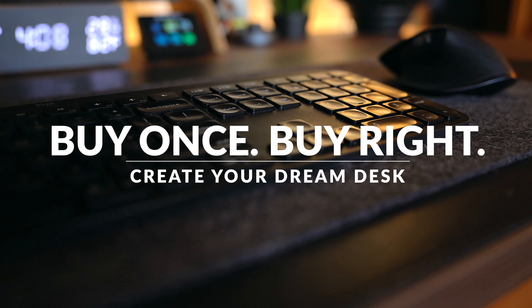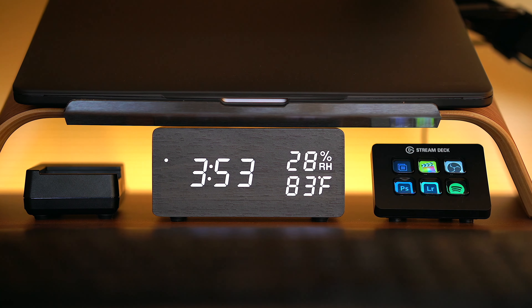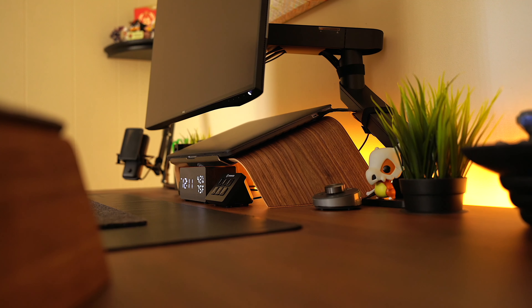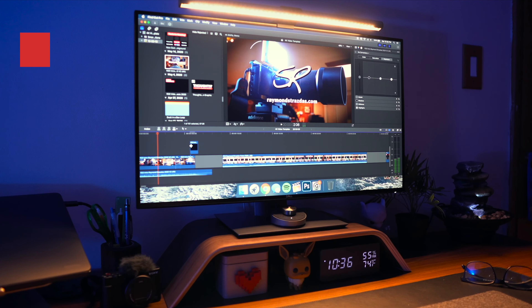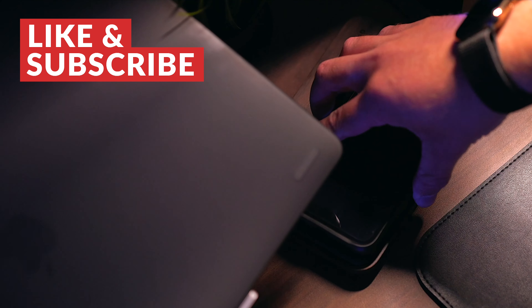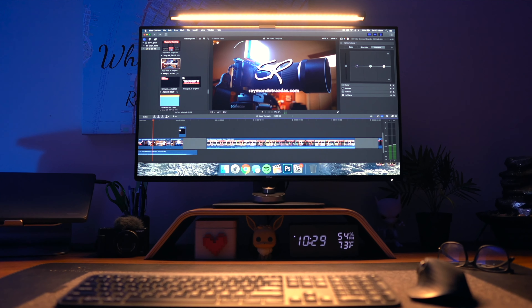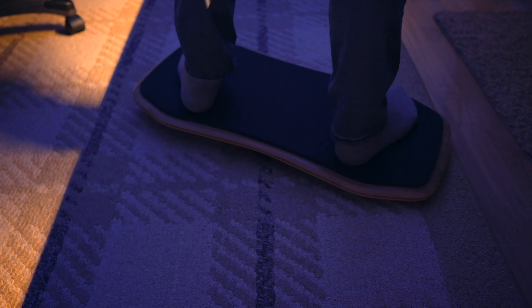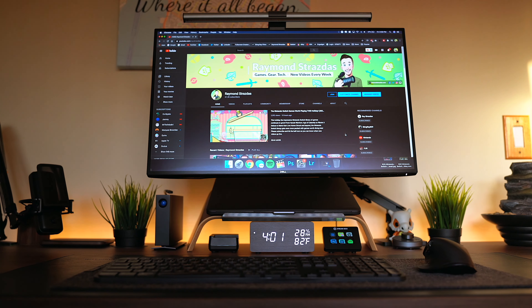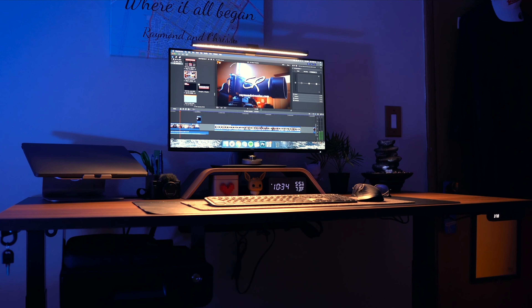My next tip would be to buy once and buy right when choosing your equipment. This really comes down to budget in the end, but it's a solid piece of advice. While there are many eye-catching cheap options out there, you really want to do your research and choose products that will last, especially if you're working from home full time. Building out a workspace is a huge investment in time and money, so you want to make sure that it lasts and that you're comfortable. A rough estimate of all the items in my new workspace would be around $1,500 to $2,000 including the desk — not really all that terrible, especially when you consider that this stuff pays for itself. I drop links to everything in my setup in the description box down below.